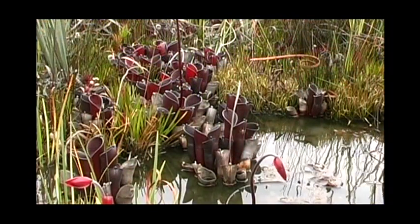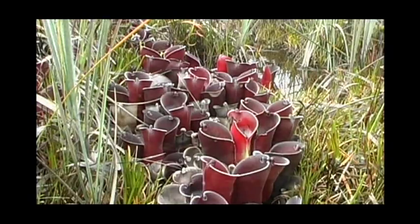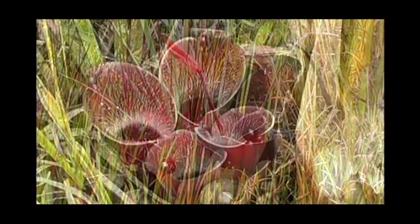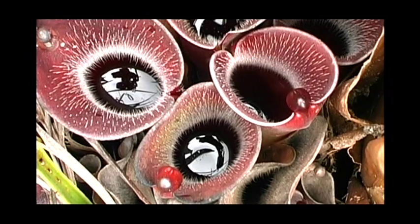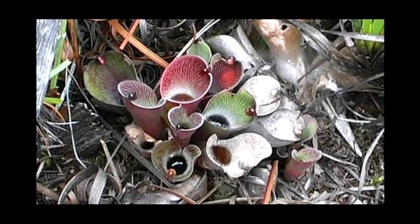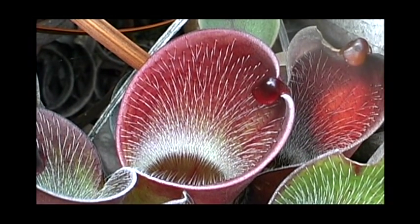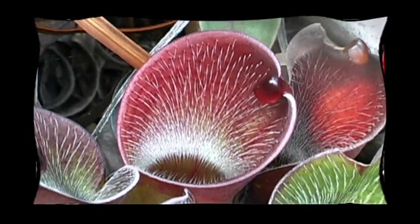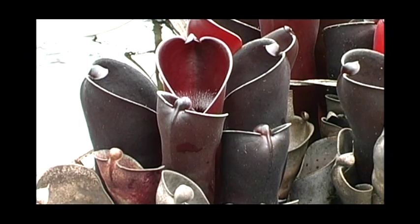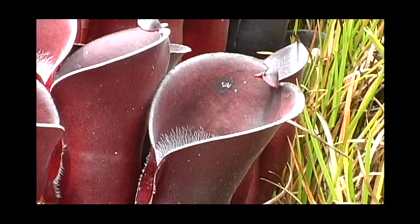Heliamphora pulchella occurs in a wide variety of habitats ranging from shallow marshy ponds to the margin of the Bonnetia cloud forest. In the typical variety, the interior of the middle and upper sections of the leaf is lined with very prominent white 3–7 mm long hairs and also a much denser set of 0.1–0.5 mm long hairs. The two types of hairs occur together and dominate most parts of the interior surface of the leaf down to the midsection of the pitcher. A third set of 1–2 mm long hairs forms a dense white band just above the waterline. In some rare strains of Heliamphora pulchella, one or two sets of hairs can be altogether absent.